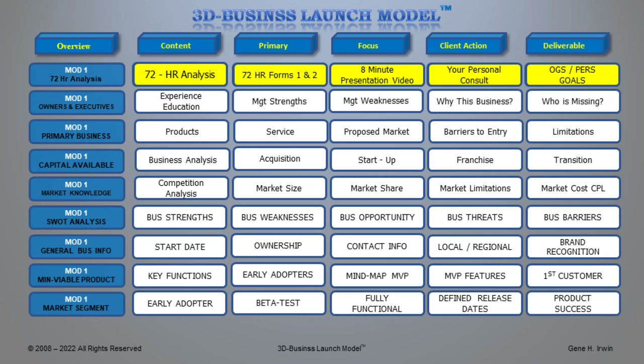Continuing with your minimum viable product, we will look at your market segment and who's going to be the early adopters — the first class of customers — because you're going to spend a lot of time with them and give them extra service. We call this a beta test. We want to fail early to find the problems and get them fully functional so they're touting the merits of your product and service. We'll define release dates for progress updates on the product, and eventually achieve product success.